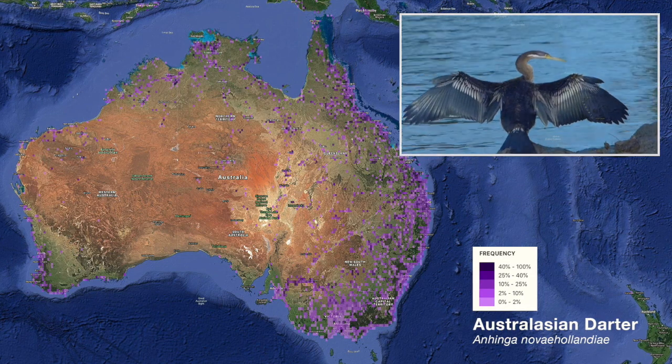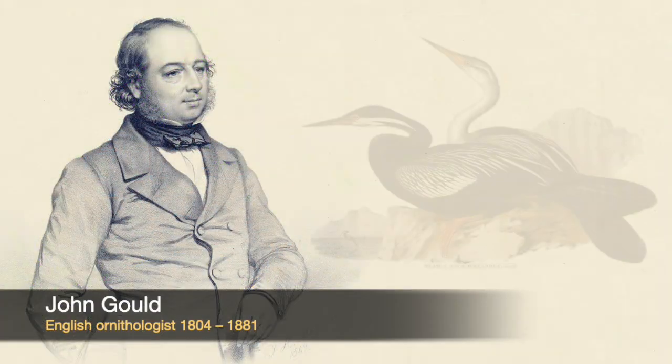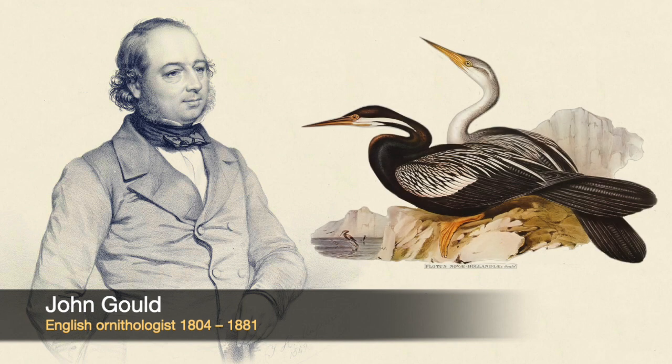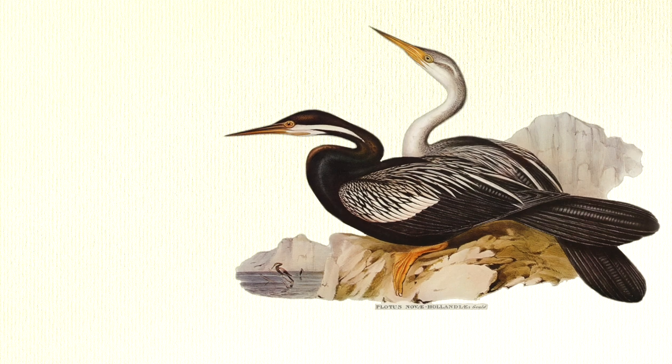The Australasian darter was first scientifically described by the great English ornithologist John Gould in 1847, and this magnificent illustration by his wife Elizabeth appeared in Gould's blockbuster seven-volume Birds of Australia.